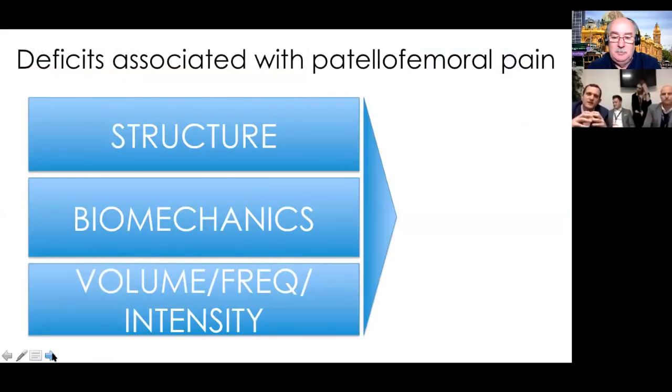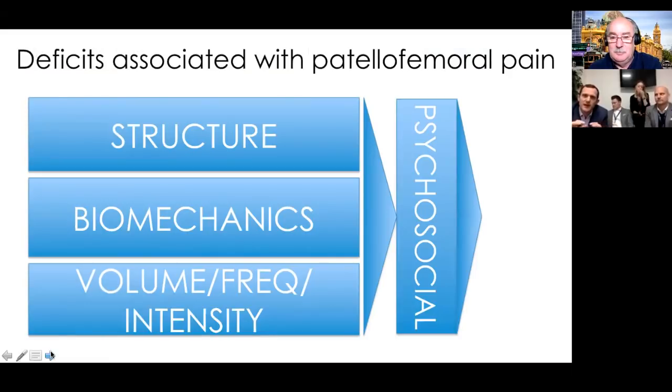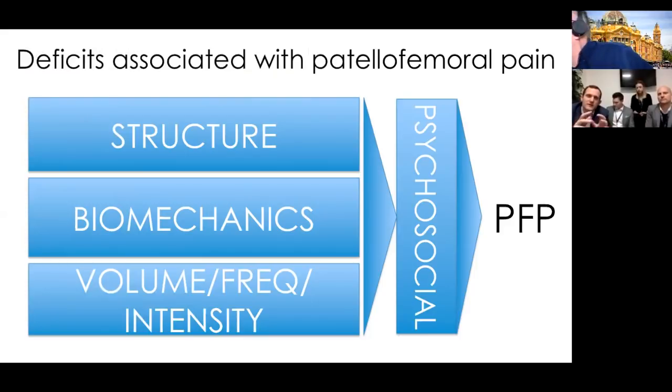When treating any complaint, but certainly patellofemoral pain, we're not treating a diagnosis - we're identifying what deficits these individuals have and formulating a treatment plan from that. Looking at the literature, there are domains that are fundamental deficits driving a nociceptive process: how some individuals are built - a structural component; biomechanics; the volume, frequency or intensity of training; and because pain is largely an experience of the body and brain, psychosocial factors influence the magnitude with which that nociceptive drive is expressed.